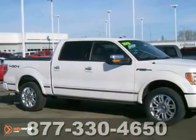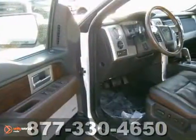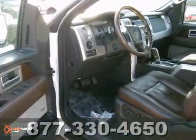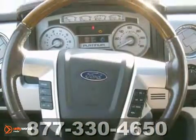You can't go wrong with this locally traded one-owner 2010 Ford F-150. It has a V8 engine, the SYNC voice system, and a tonneau cover. With four-wheel drive, adjustable pedals, dual-zone climate control, and navigation, this one's bound to sell fast.